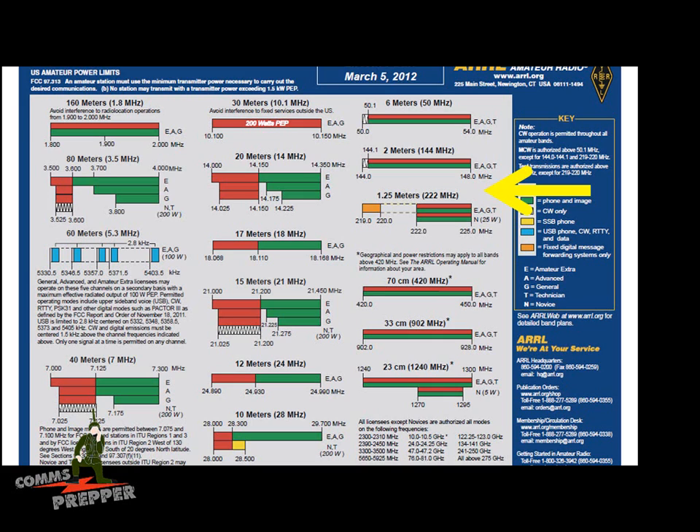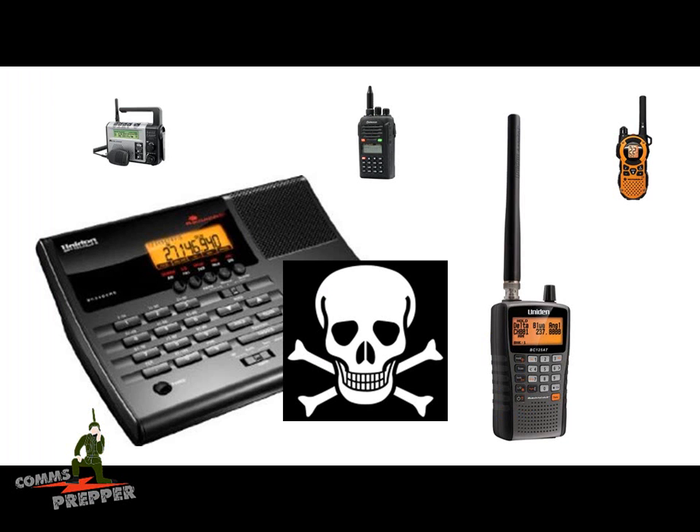MERS is a separate radio service but very popular with preppers because a license isn't required. Above that is 70 centimeters, or the UHF band — again, the Baofeng radios operate here. Just above that is where the FRS and GMRS radios operate. They're all clustered together and they're FM signals, which makes them easy to exploit with a radio scanner or the same equipment. The radios that you're buying, bad actors are also buying, and they may also be buying scanners to monitor your communications.